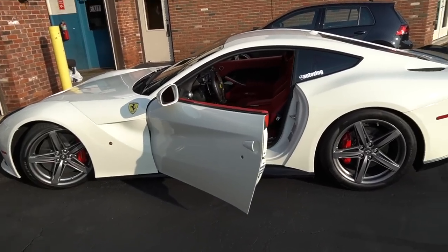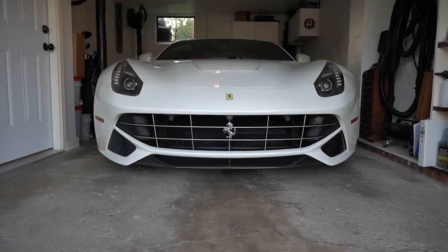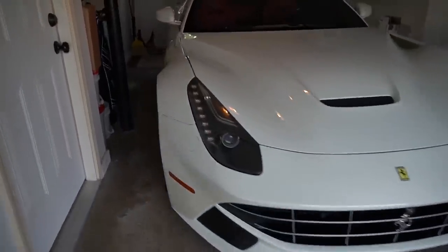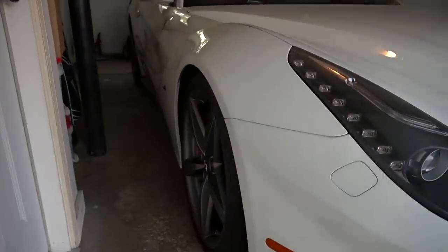We got the alignment done, time to jump in and go back home. We made it home and she sits lower boy, she sits lower. But I can't wait to have the new wheels on.